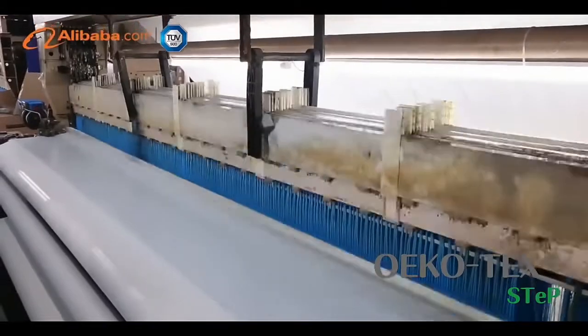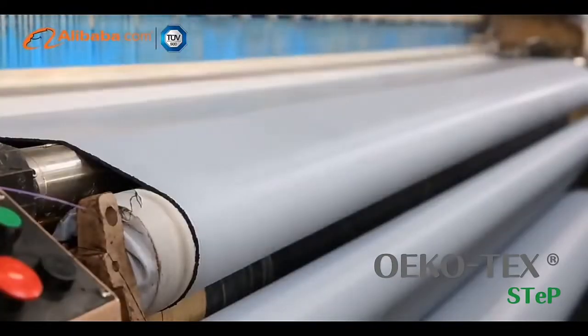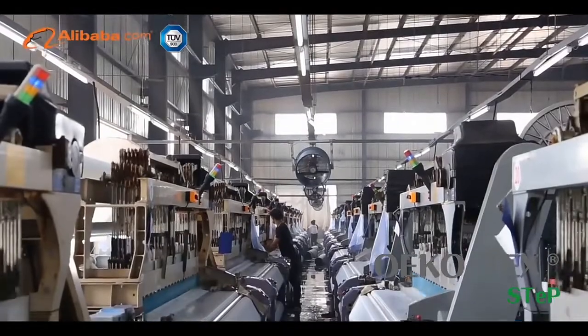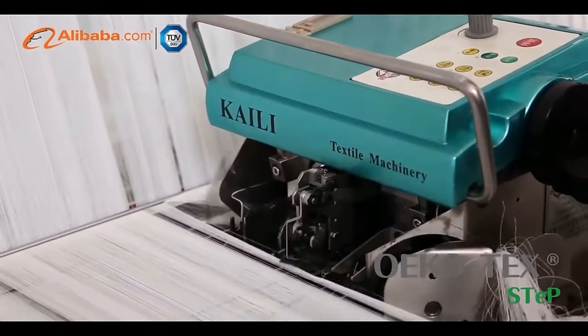Attractive and durable, our products are complete in specifications, excellent in quality and reasonable in price. We are well known for new product development and a wide range of specifications in the textile industry, both in domestic and overseas markets.